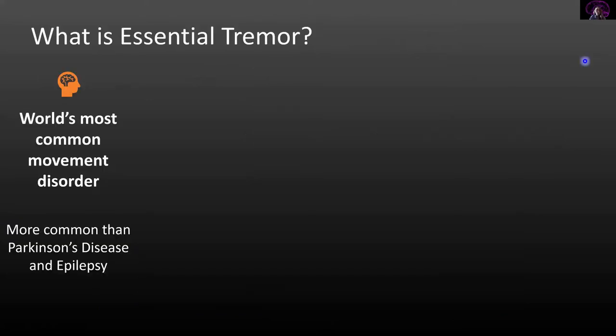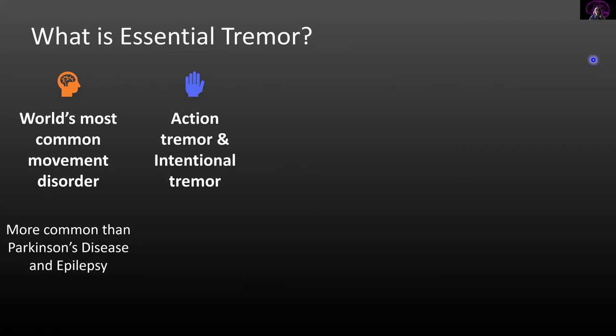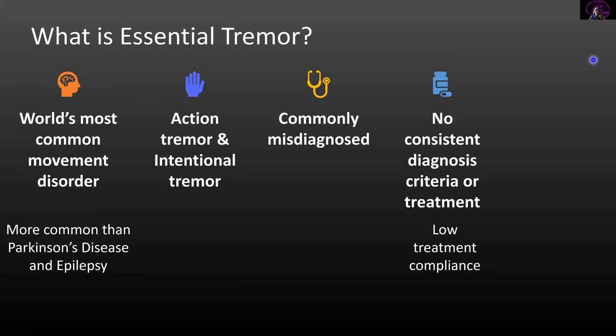Essential tremor is the world's most common movement disorder and is more common than epilepsy and Parkinson's disease. It is characterized by an action and intention tremor, meaning the tremor occurs when the person is trying to move, not when holding still. ET is commonly misdiagnosed because there's no consistent diagnosing criteria or treatment, and current medications only reduce tremors about 30 percent. We also don't know what causes essential tremor, but research suggests a genetic predisposition.